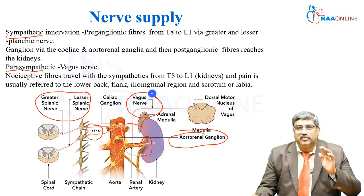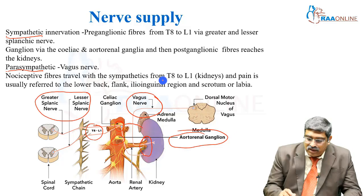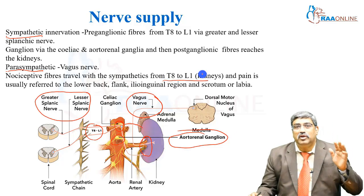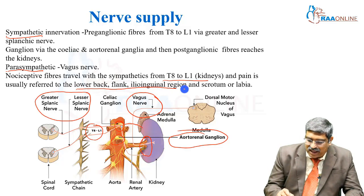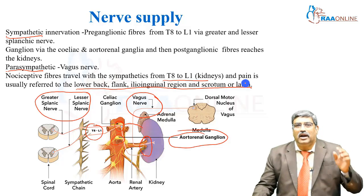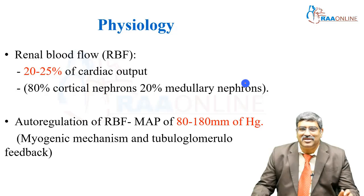What is very important here is that the pain fibers travel from T8-L1. Therefore, the pain is going to be radiated to the lower back, flank, ilioinguinal region, and scrotum in males and labia in females.